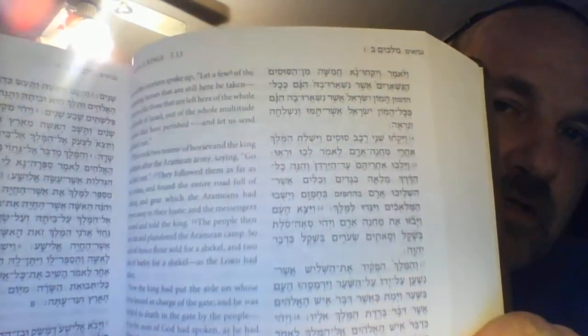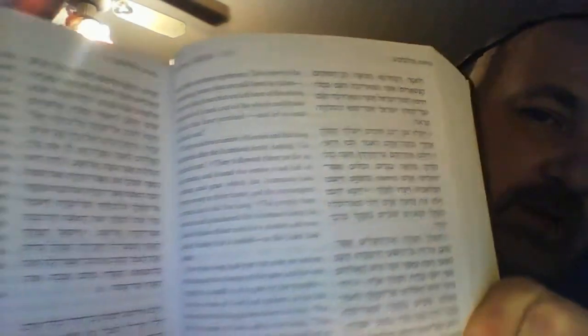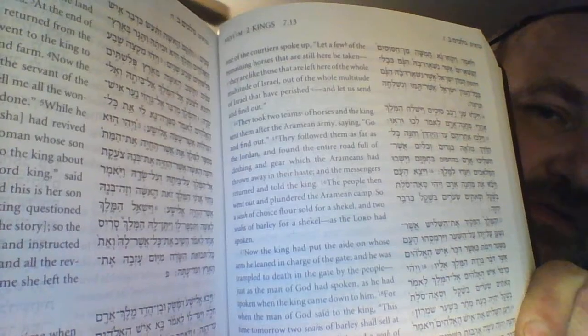It looks like leather, but it's not. It's just some inexpensive material. But it's kind of what's inside that counts, at least in my opinion. Take a look here — it's got the Hebrew right there, and it's got the English translation.